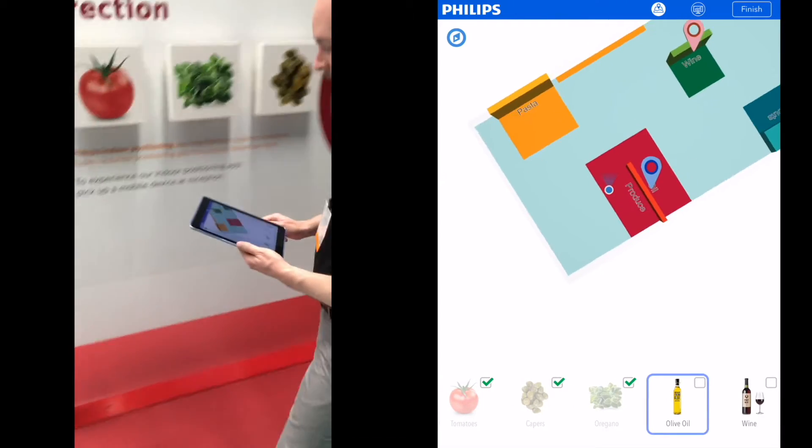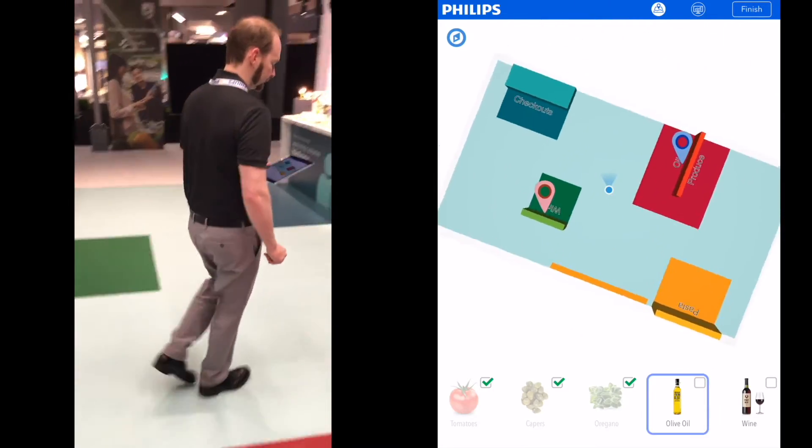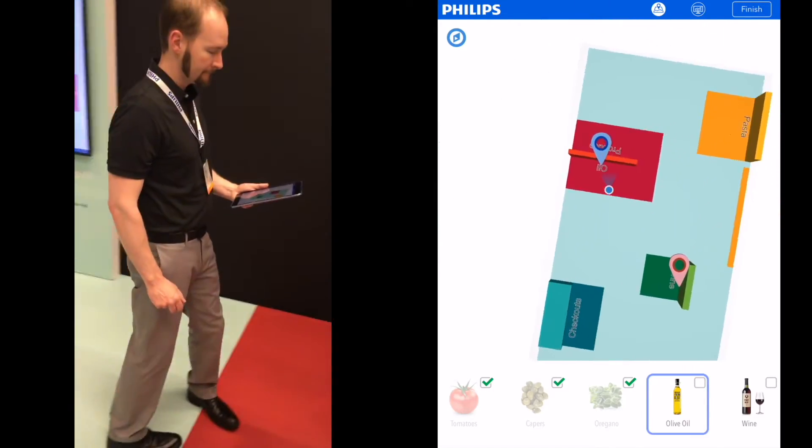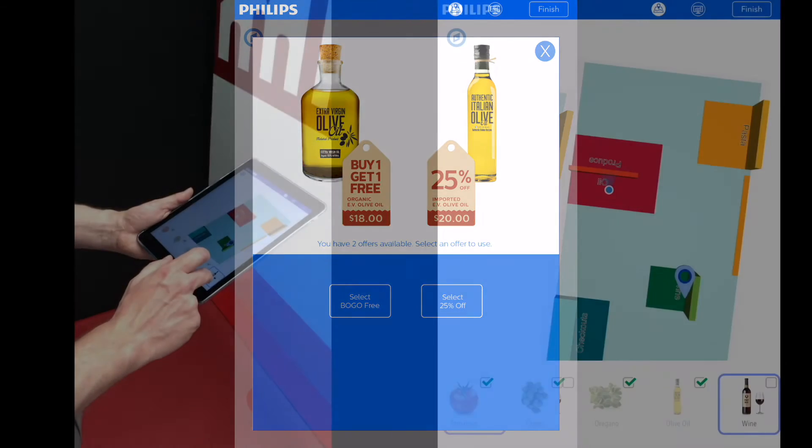Next, the shopper is guided to the oil station. Two promotional offers are presented to the shopper when they are in the aisle and ready to buy.